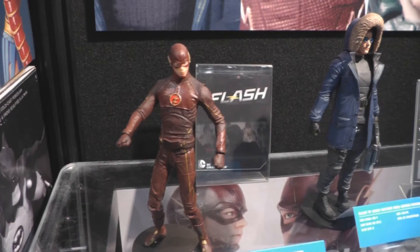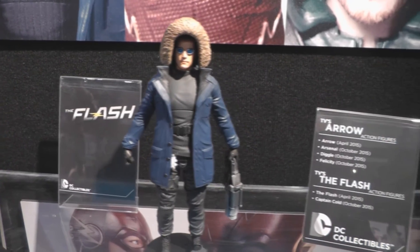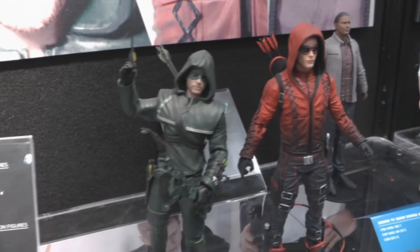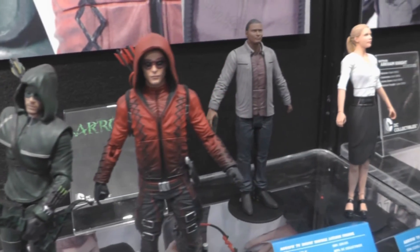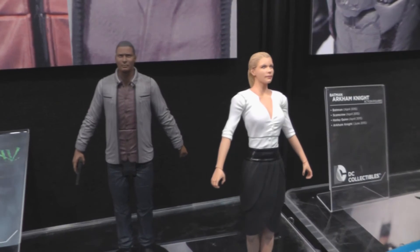Also new action figures for The Flash TV show, including Flash and Captain Cold. And for Arrow: the Arrow figure, Arsenal, Diggle, and Felicity.